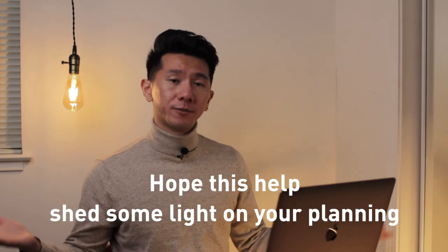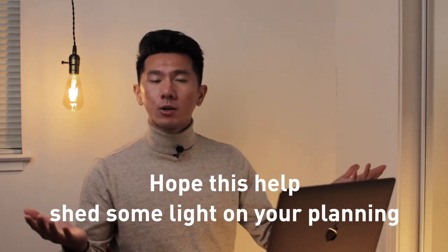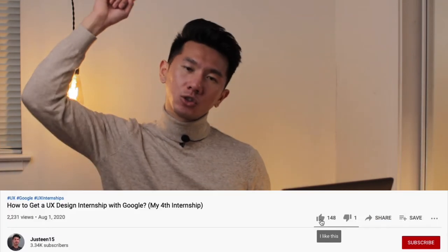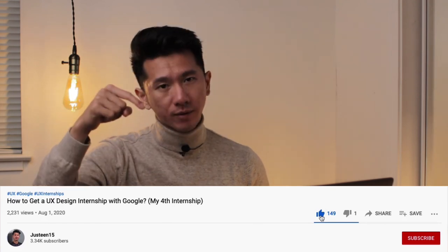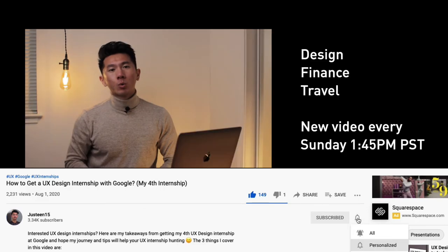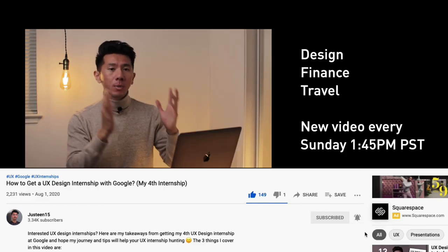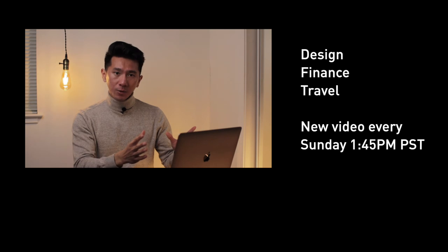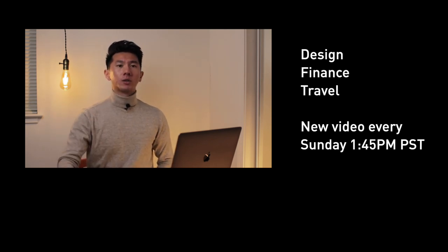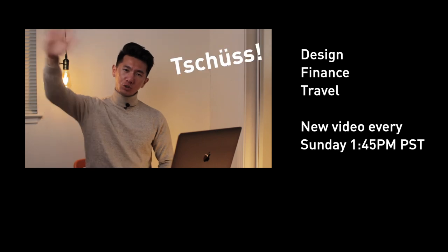Everybody's journey is different. Hope this video helps shine some light on your future thinking or planning, or just have fun watching. That's all I have for today. Thank you for watching. If you find this video useful and insightful, please go ahead and destroy the like button for the YouTube algorithm. If you want to see more UX design videos like this, smash the subscribe button as well. Have fun following your passion and keep designing a better future. See you in the next video!